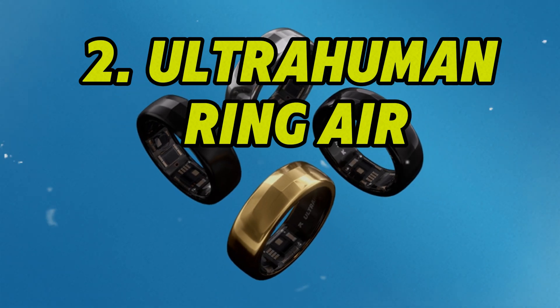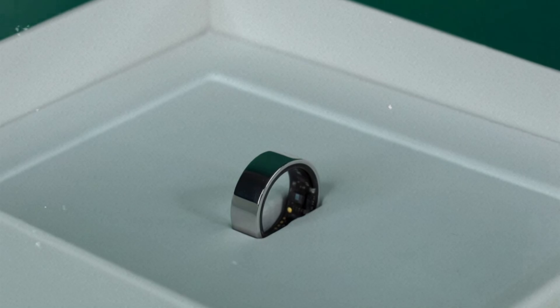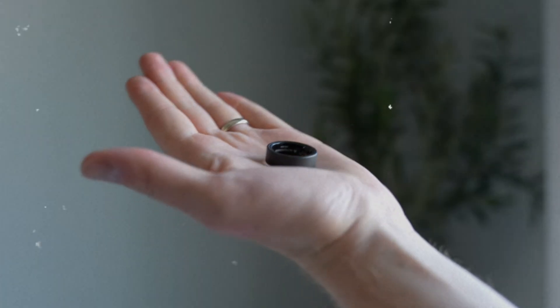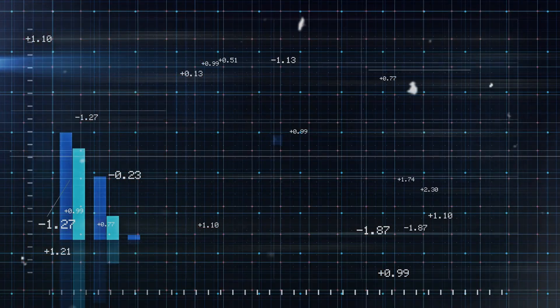Number 2: Ultra Human Ring AIR. The Ultra Human Ring AIR is pushing boundaries in biometrics and metabolic health tracking. This lightweight titanium ring monitors heart rate, sleep cycles, body temperature, and movement patterns in real-time using advanced AI analytics.